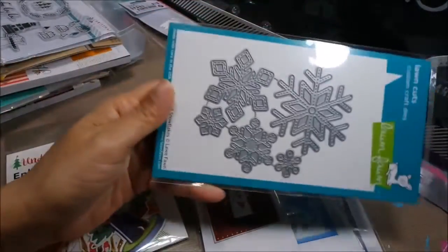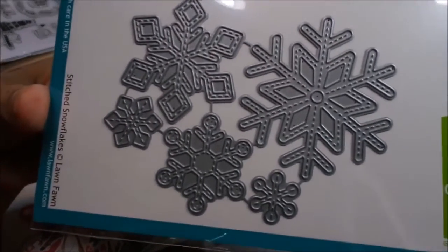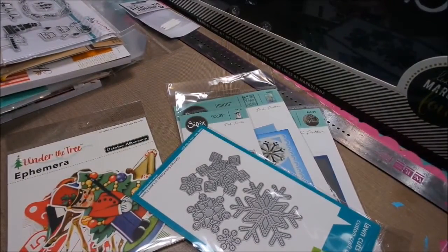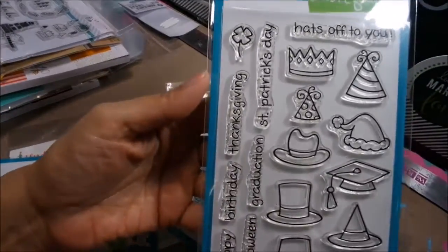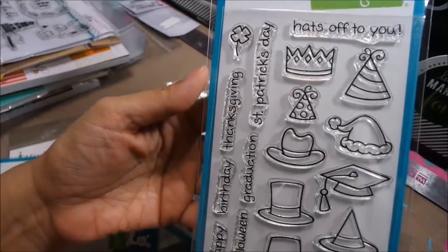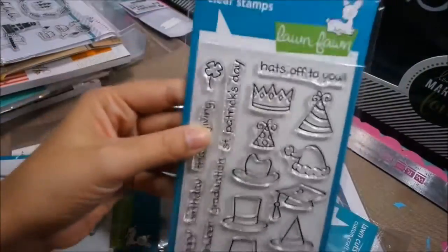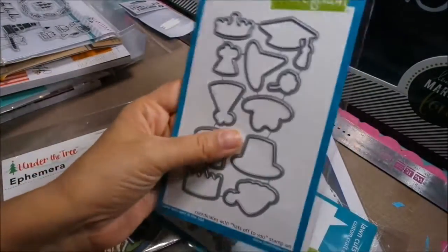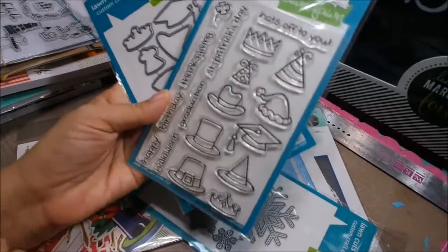I also got this really nice Lawn Fawn die — it's stitched snowflakes. They are so pretty. I know this is kind of a tease because they only sent me one and I'm keeping it for myself, but I will try to get more. These are those really cute hats for the Lawn Fawn die so you can make them any season you want. They also have sentiments. I'll be getting more of these in because you can use them all year round.